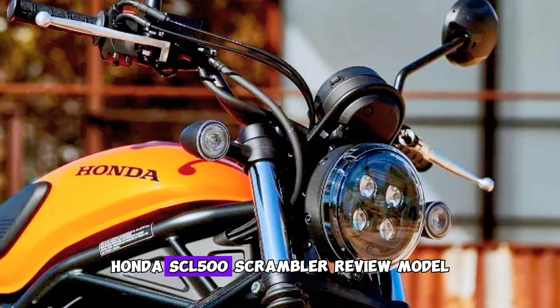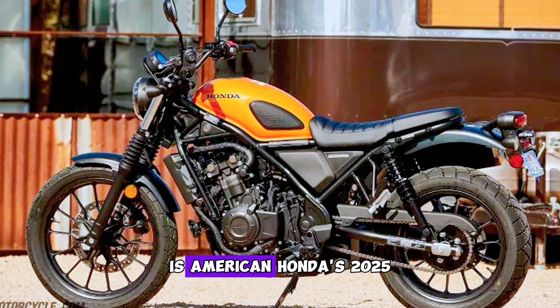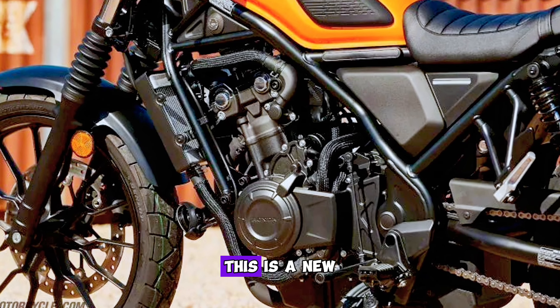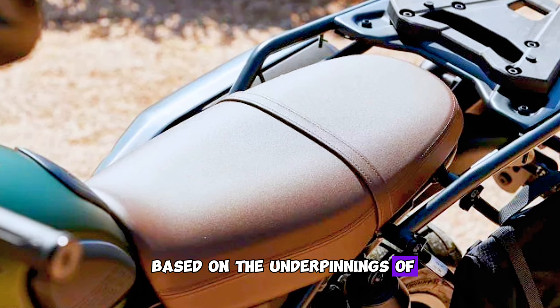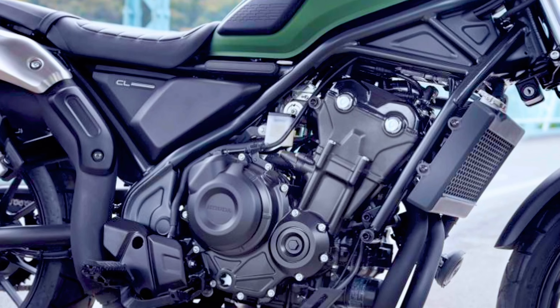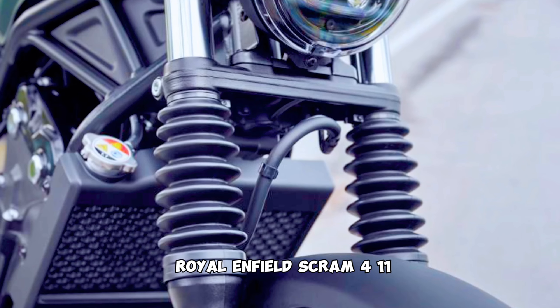New for the 2025 model year is American Honda's SCL 500. This is a new scrambler-style street bike based on the underpinnings of its ultra-popular Rebel 500 cruiser, and is priced at $6,799, representing good value in the class versus bikes similar to the Royal Enfield Scram 411.